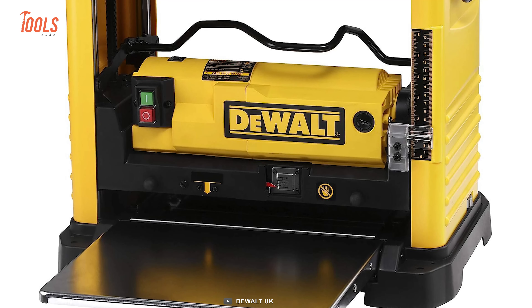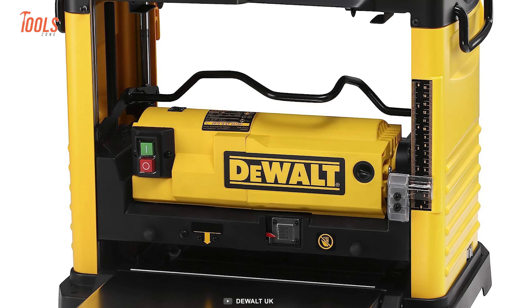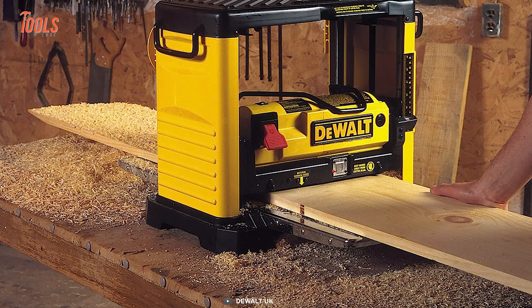Ensuring long-lasting performance, whether you're working with hardwoods or requiring precise cuts, the DW734 is a dependable choice for professional-grade results.